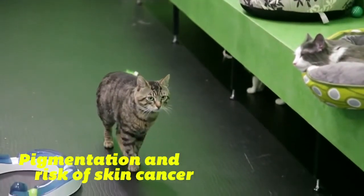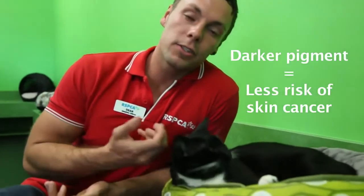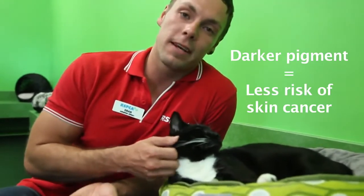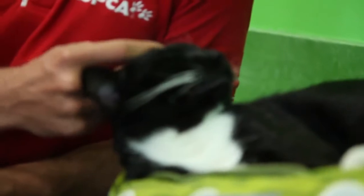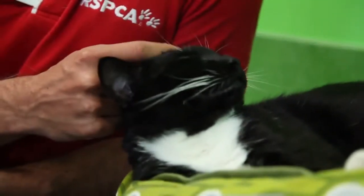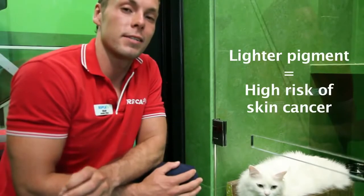Different levels of pigmentation in a cat can also help reduce the risk of getting skin cancer when your cat goes into the sun. If your cat does have dark points, such as this one here, then they should be able to spend some time safely outside. Now this is an example of a cat that should be kept indoors only. Due to light pigmentation, it does make her at a risk of getting skin cancer when outside in the sun.